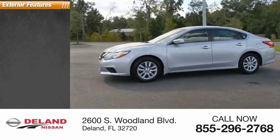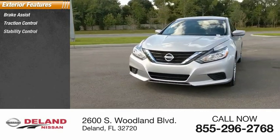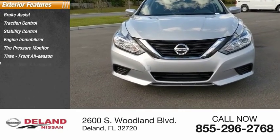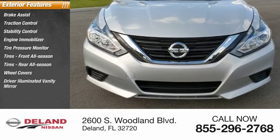Here are some of this vehicle's great options: Brake Assist, Traction Control, Stability Control, Engine Immobilizer, Tire Pressure Monitor, front all-season tires, rear all-season tires, Wheel Covers, Driver Illuminated Vanity Mirror, and Four-Wheel Disc Brakes.